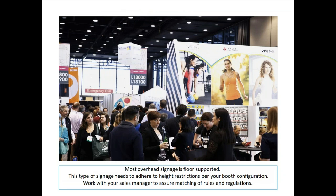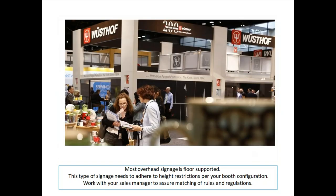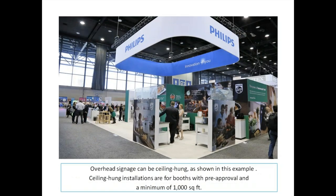Here are examples of overhead signage that is floor-supported within a display booth. This type of signage needs to adhere to height restrictions per your booth configuration, so work with your sales manager to assure you're matching all the rules and regs. Even if it's not hanging from the ceiling — in Vivitar zones, for example — it still has to match certain rules and regulations.